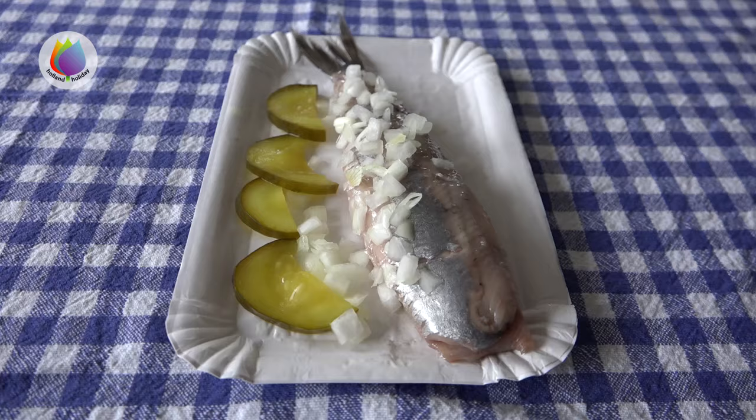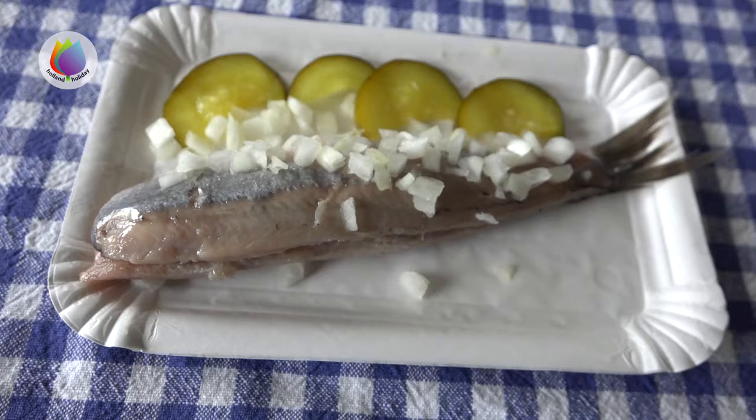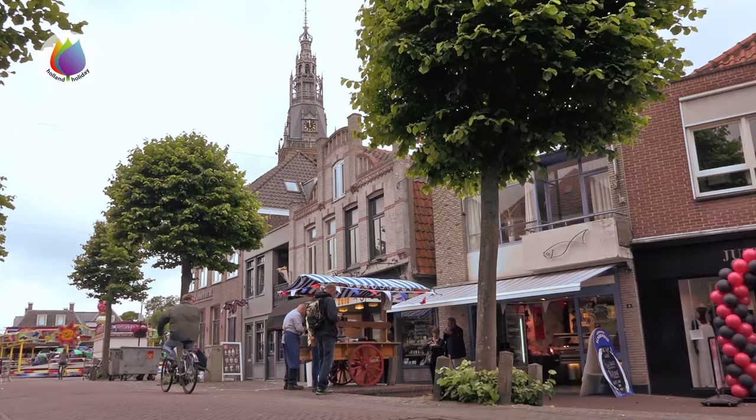Herring is usually served with onions and pieces of sour pickle, but of course as you like it. Bon appétit!